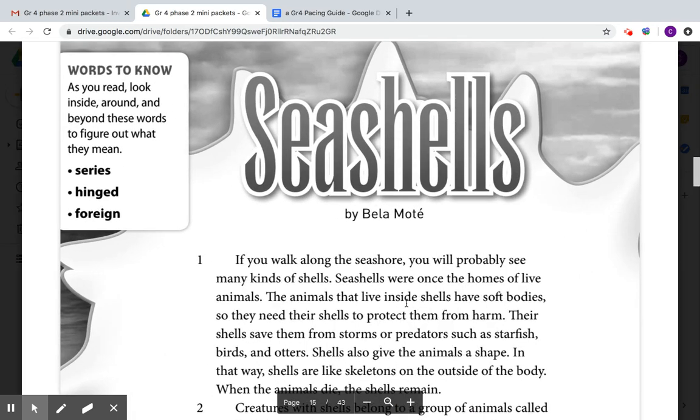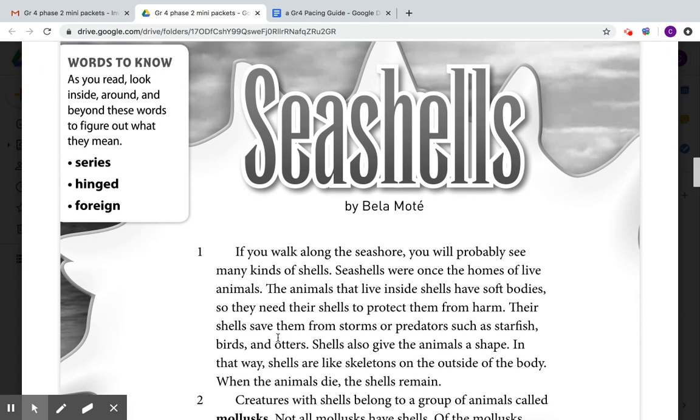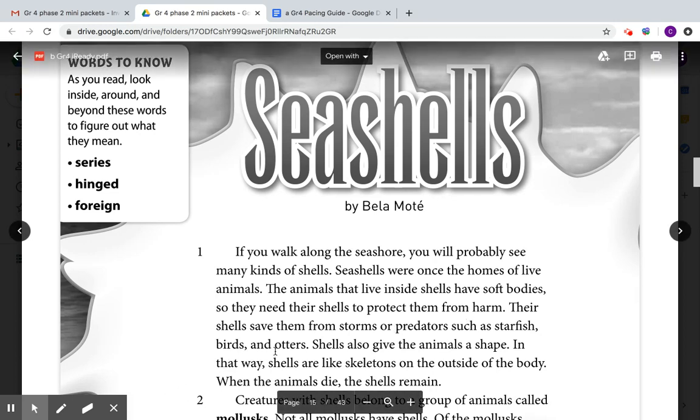The animals that live inside shells have soft bodies, so they need their shells to protect them from harm. Their shells save them from storms or predators such as starfish, birds, and otters.